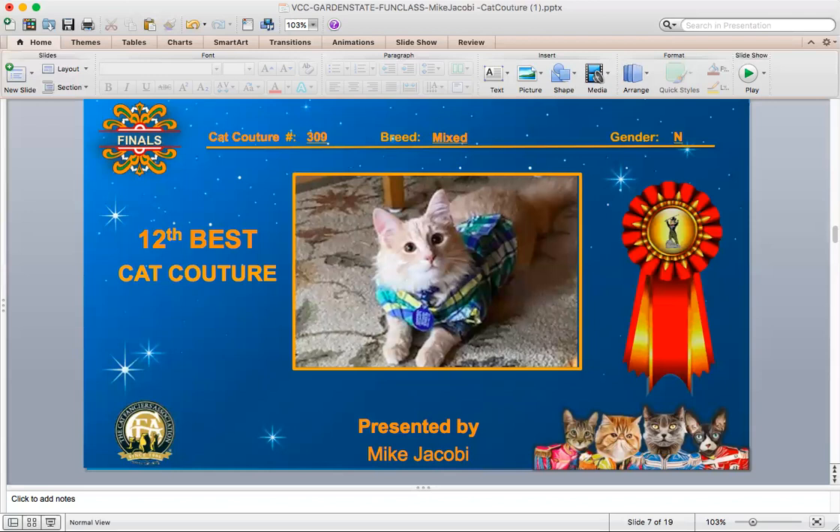And your 12th best? This is a mixed breed neuter. It just looks like he's wearing a nice, relaxed shirt, and he just looks like he's sitting there ready to have some fun around the house and relax with his people.